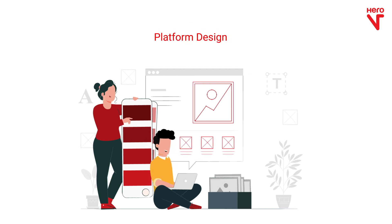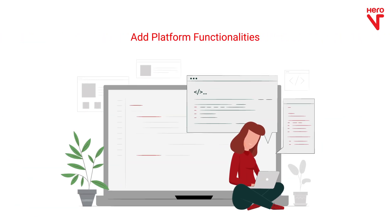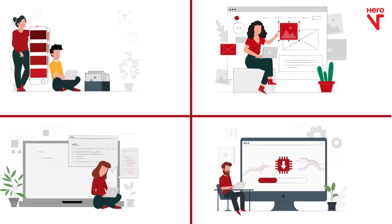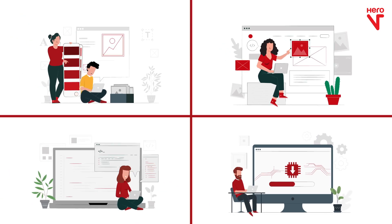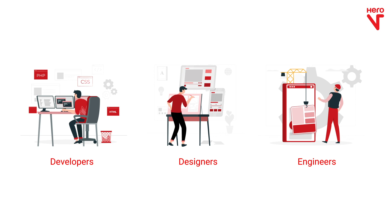The e-commerce platform development involves steps right from designing the platform to implementing the design. It also includes adding platform functionalities and maintaining the platform. Does this sound like a bag full of tasks? Are you wondering that all of them need to be carried out by different types of developers, designers, and engineers?